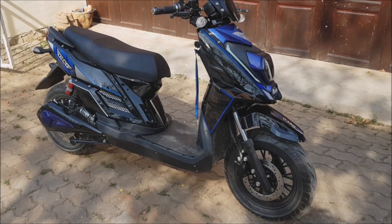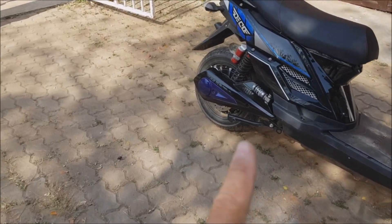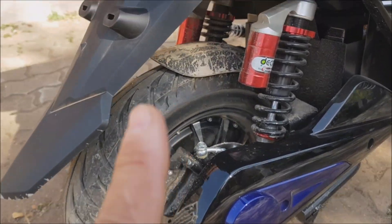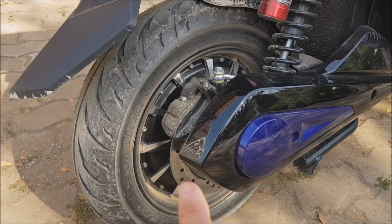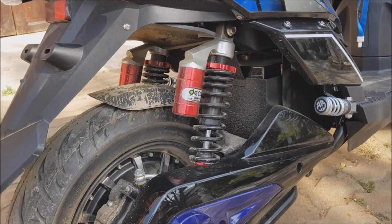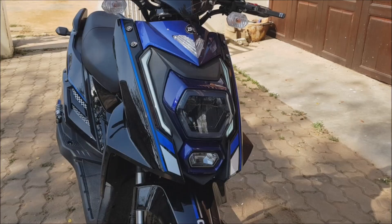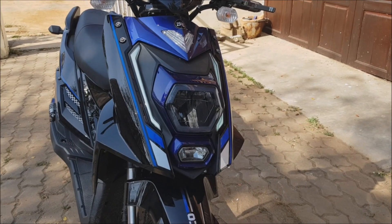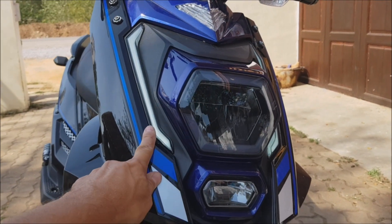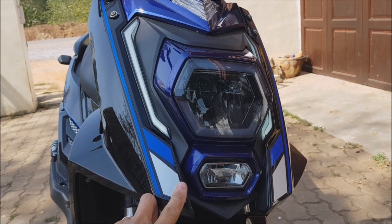Let's look at some technical features. We have disc brakes front and back. The motor is a wheel hub motor sitting in the rear wheel — 2000 watts. The suspension is quite hard and a little sporty in its setting. The lights are LED: there is an outer daytime running light that is always on, and high and low beams in the middle.